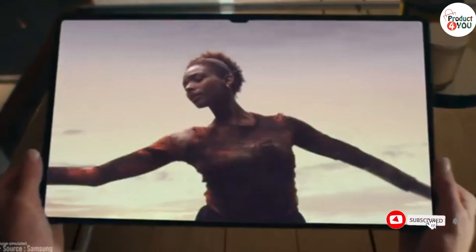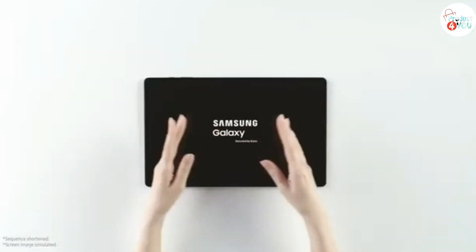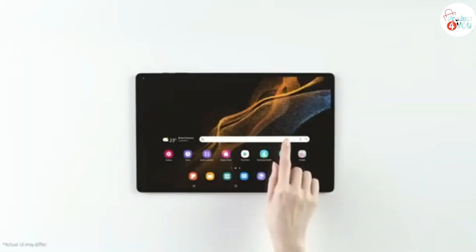I will discuss the top 5 best Samsung tablets on the market. Subscribe to our channel and press the bell icon for new videos, latest top-rated, and latest product updates.